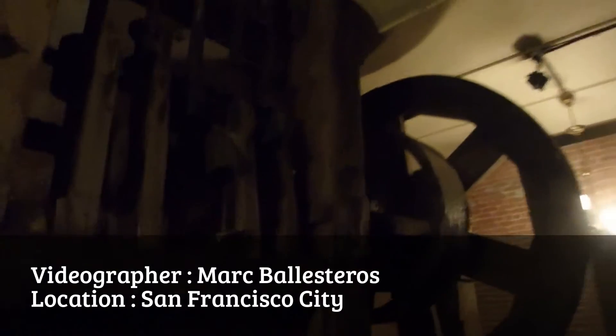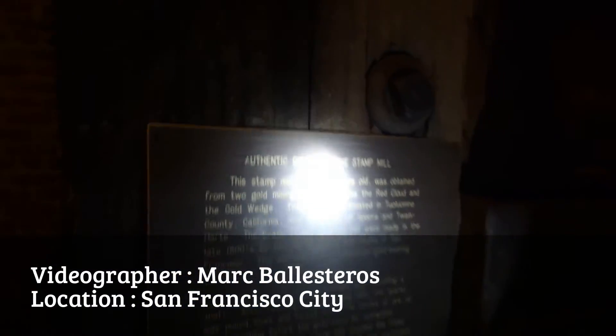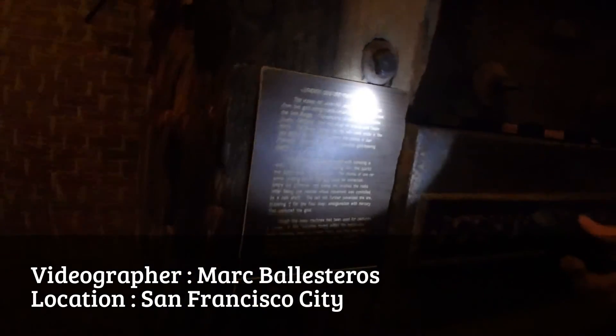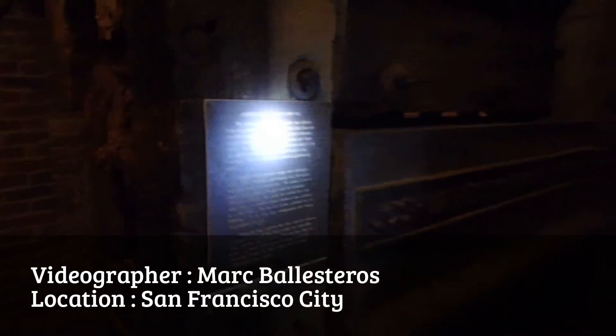That looks like an old printing press or something. Old school. Look at that — it's like authentic gold ore. Gold ore. Five stamp mill. Stamp mill — over 100 years old.